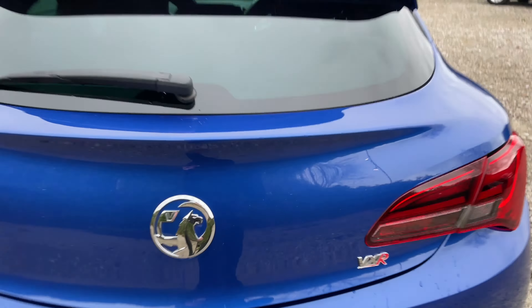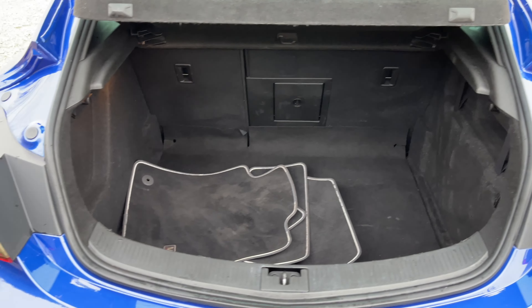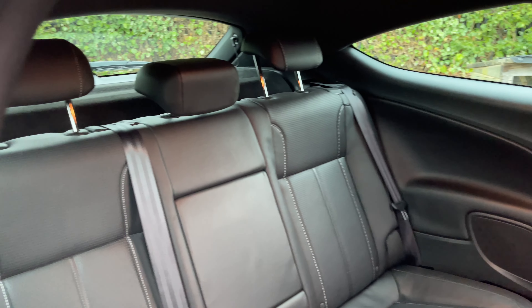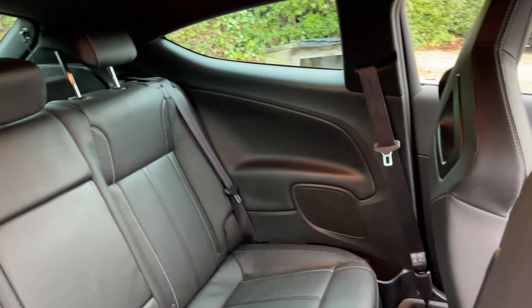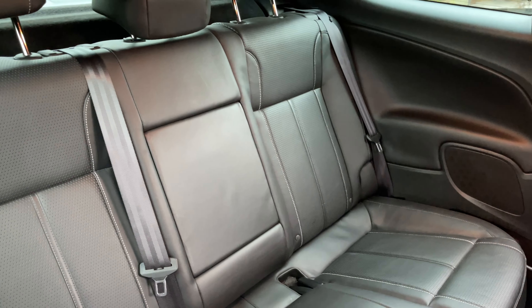Opening the boot now — although it's a three door, you can see there's still more than enough room as it goes quite deep. Taking a look in the rear of the vehicle, there is a lot more room than you would imagine, making it easier to carry passengers, and that middle seat folds down as an armrest.